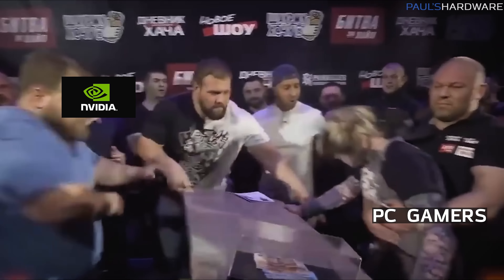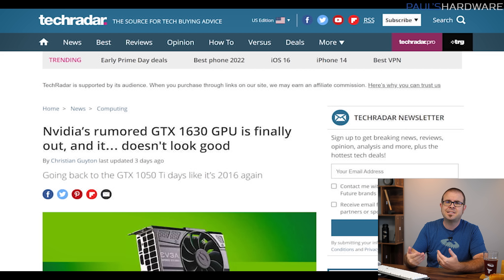We begin this week's journey with a big ol' slap in the face from NVIDIA — metaphorically speaking, of course, but it still stings — represented by the launch of their newest and slowest current-gen GPU, the GTX 1630. It doesn't seem to matter what angle you look at it from: the GTX 1630 just sucks.